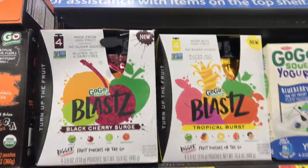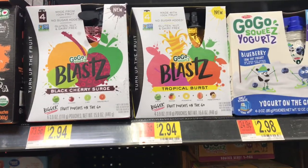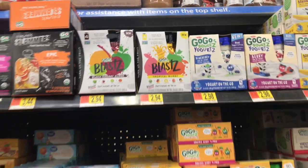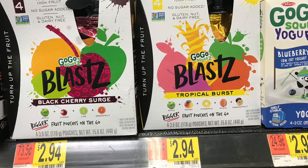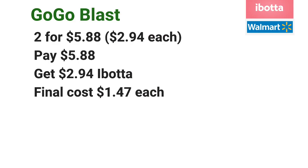GoGo Squeeze Blast are priced at $2.94 each. Go ahead and pick up two of them for $5.88. Pay $5.88 at the register, and then submit your receipt to Ibotta for $2.94 back, making the final cost just $1.47 each.